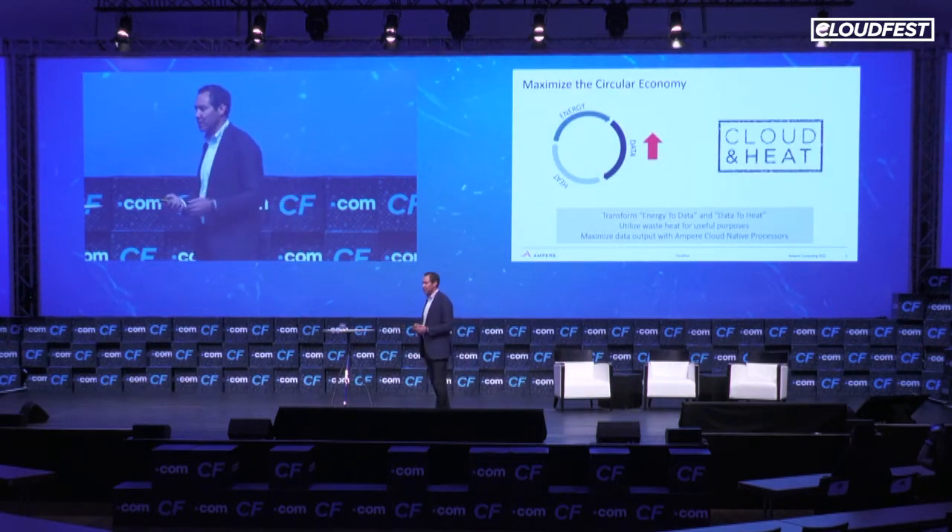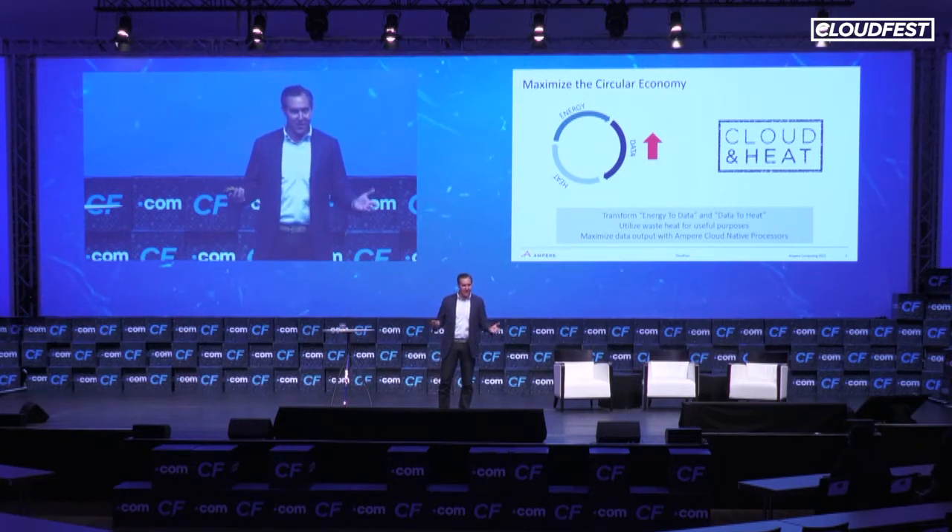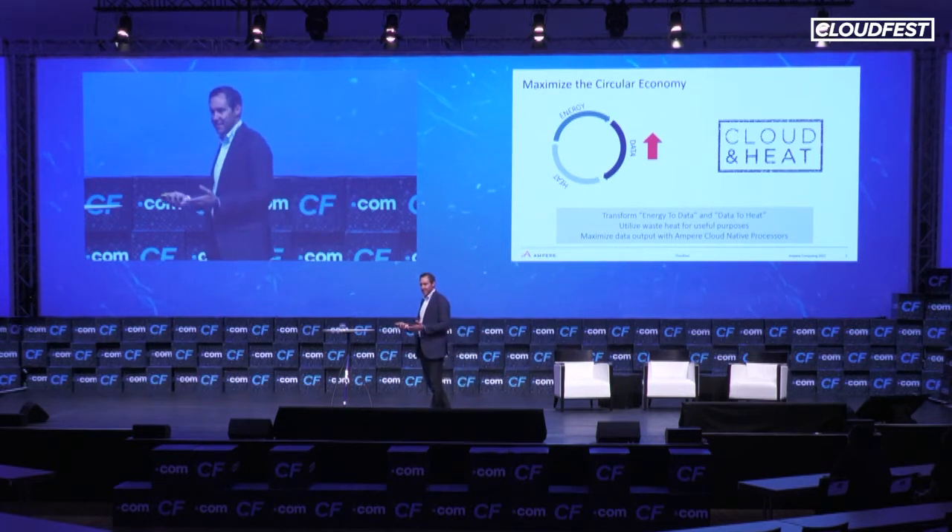Another example is the work we've been doing with Cloud and Heat at Ampere. Their objective is to transform energy to data and data to heat, creating a circular economy where you use the byproducts of cooling your data center and turn them into something useful — like using that heat to create potable water from seawater. If you use Ampere's cloud-native processors, because of the amazing power efficiency and more performance per watt, you can maximize your data output. So you get the same great benefits of Cloud and Heat's model, but you can multiply it by getting even more cloud output. With Cloud and Heat and Ampere's processors, it really is cloud and heat, not just heat.